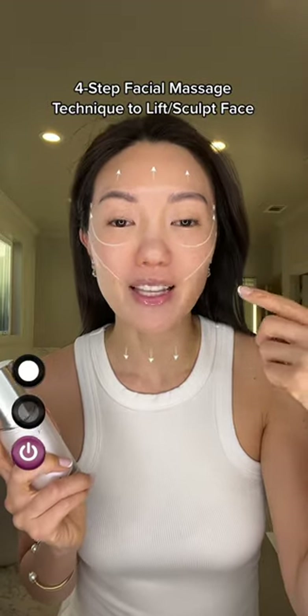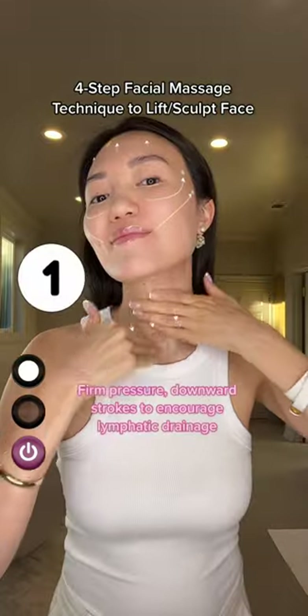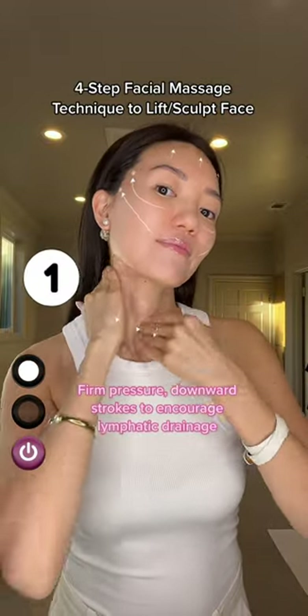I'm going to show you a facial massage technique that will instantly lift and plump your skin. This filter that I'm using makes it so easy to follow along and do this technique at home. You guys have to try it.